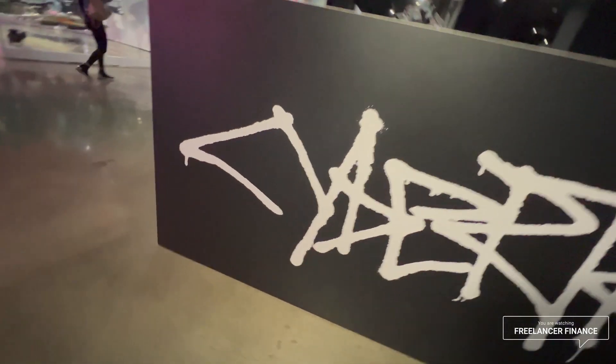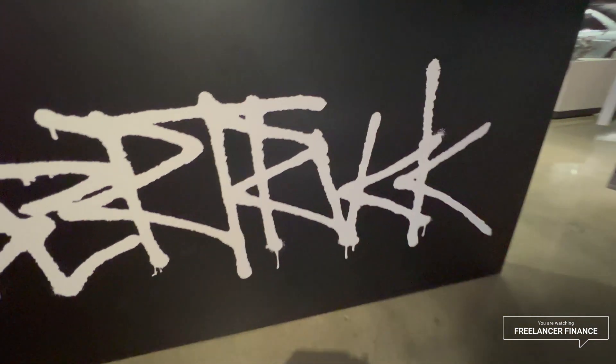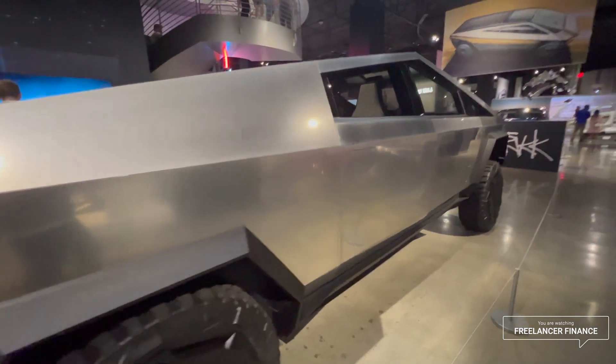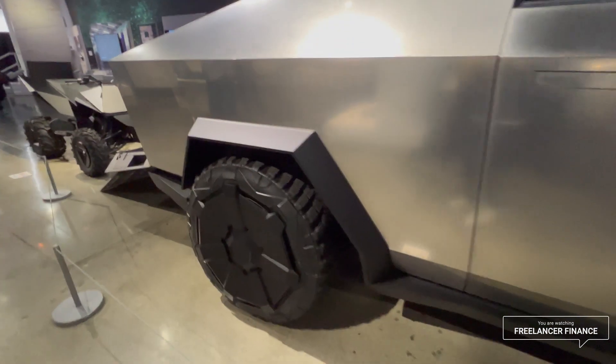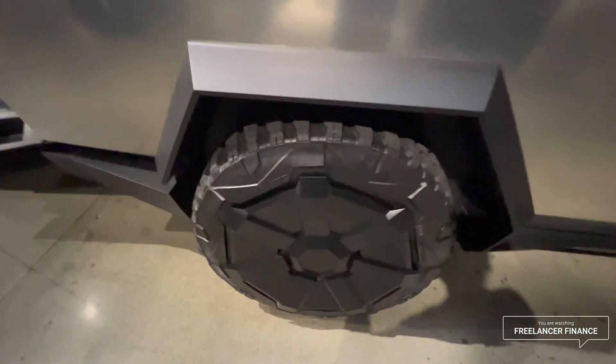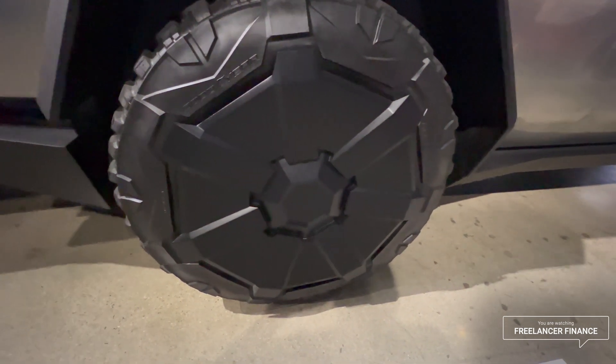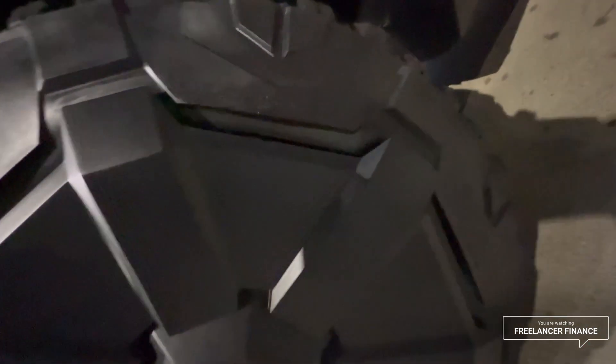All right, let's see what we came here to see. My first thought seeing this thing is I don't have enough chairs — it's a really, really hard surface. These tires are ginormous, almost feel like hard plastic. The tires are Goodyear.